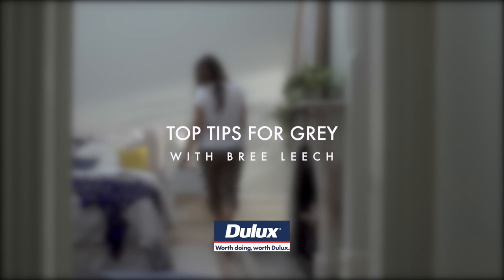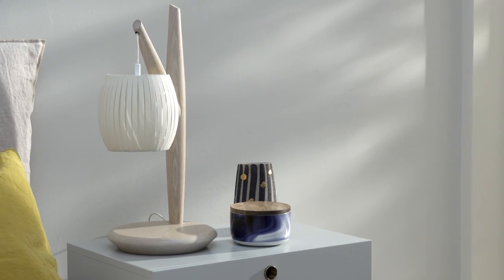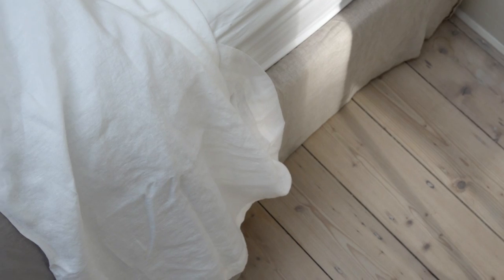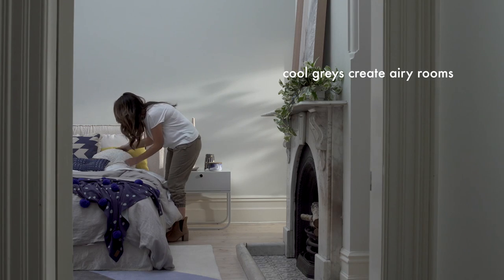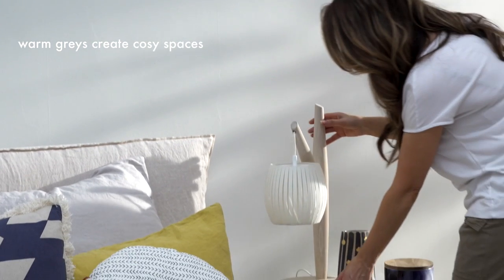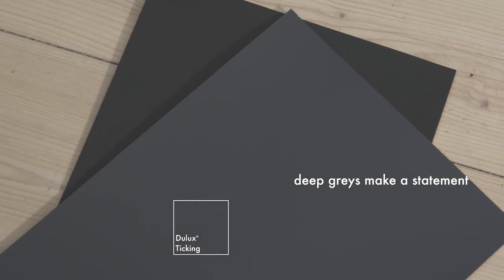Next to white, grey is Australia's favourite wall colour. Its versatility and often chameleon-like qualities means it suits nearly every interior style. It can be classic, modern or soft and organic. Cool greys such as Platinum Class and Grey Pale can make rooms appear larger. Warm greys like Unforgettable create cosy living spaces, and deep greys like Domino and Ticking are perfect to make a statement or a moody backdrop.